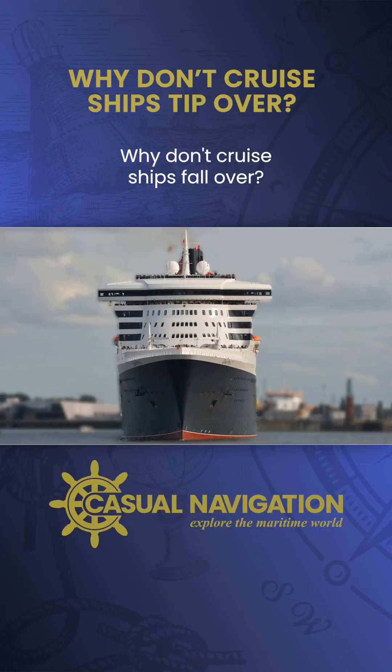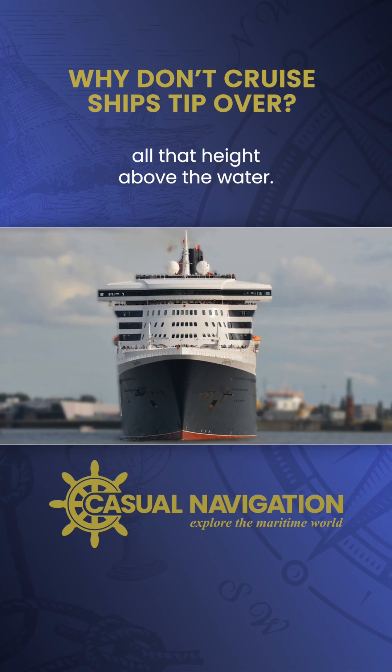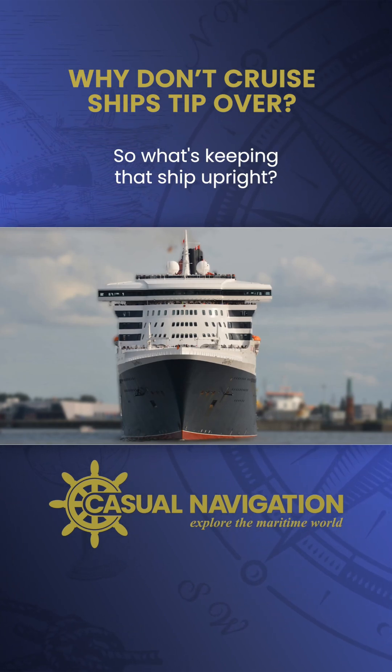Why don't cruise ships fall over? Taking this picture as a good example, we can see there's all that height above the water and there's not much below. So what's keeping that ship upright?